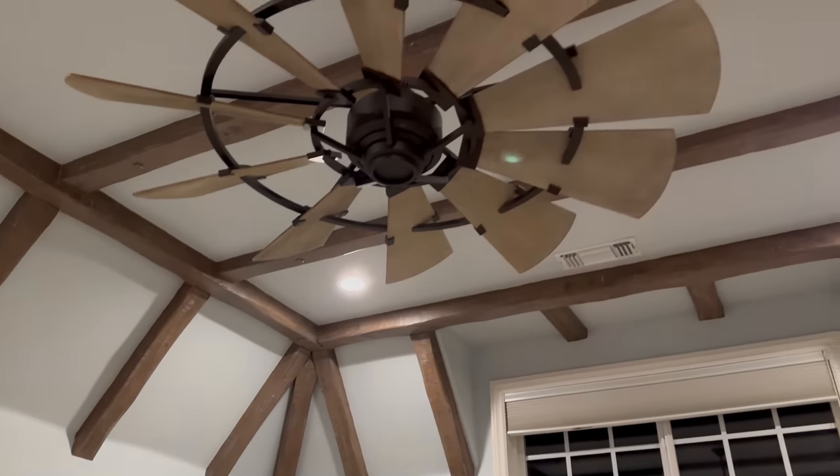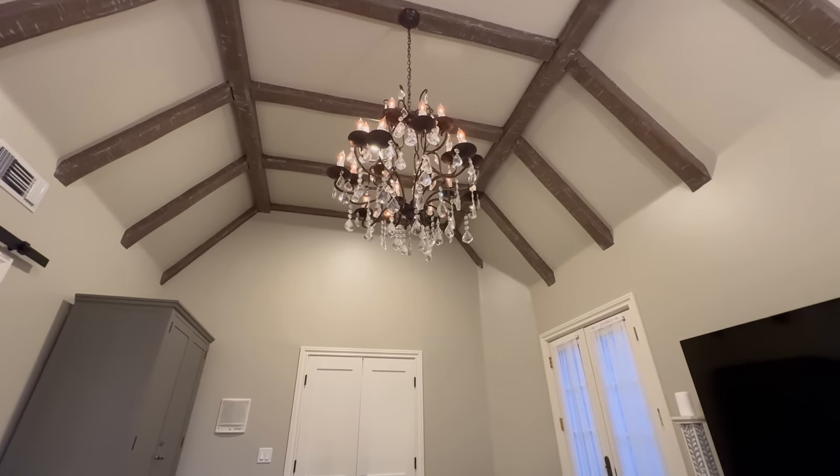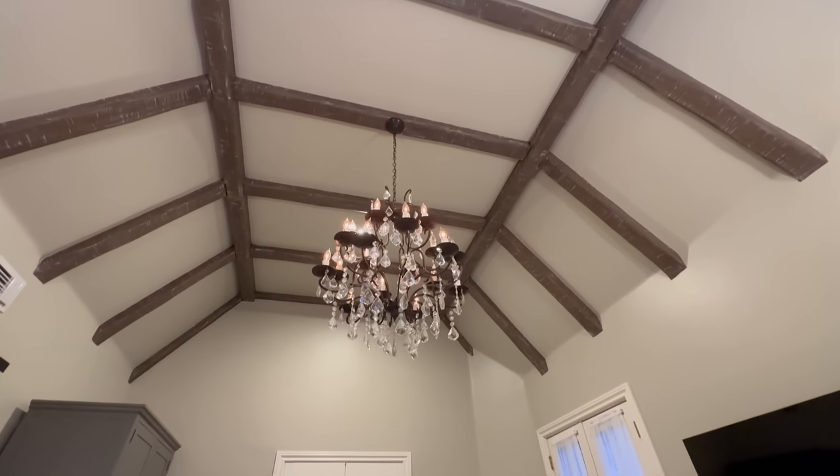What you trick the viewer into seeing is this beautiful vaulted ceiling with its open beam woodwork. You'll be mesmerized by the finished beam ceiling and this really beautiful crystal chandelier that further accentuates this feature. That transitions us into the next design trick to make your home look more expensive.